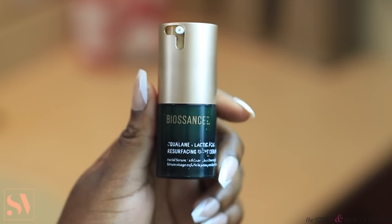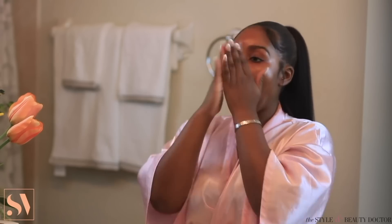Next, I'm going to move on to my next serum — I'm going to use my Biossance Lactic Acid Resurfacing Night Serum. This serum is what gives me that glow. This is another staple product of mine in my nighttime routine. Whenever I use this serum at nighttime, I wake up to glowy, soft, supple skin. I just love this serum, and this is another product that I would highly recommend.